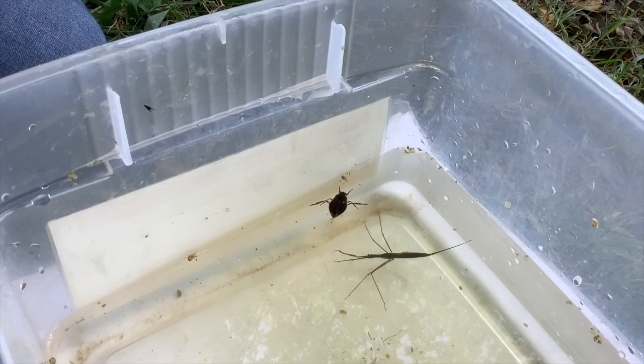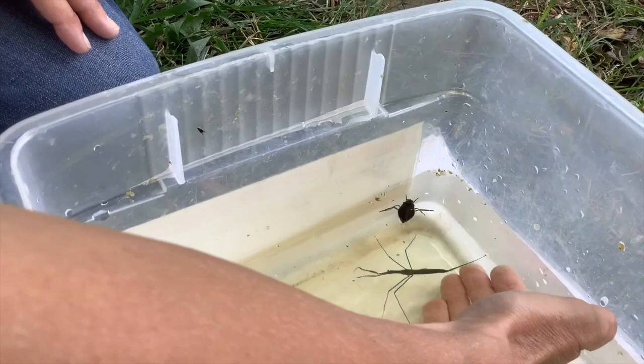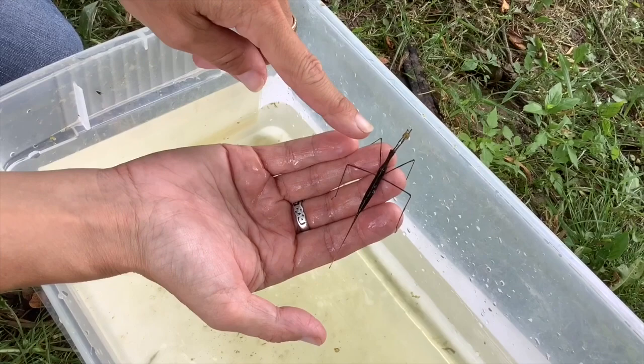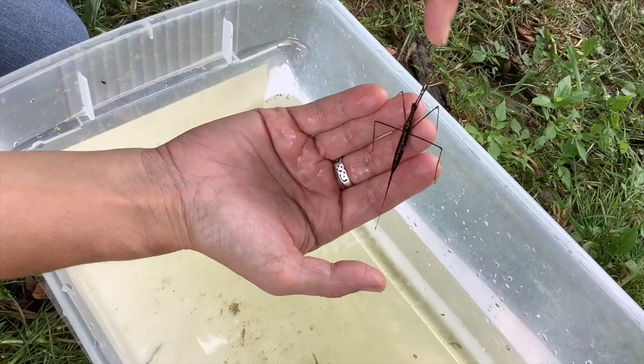I'm going to pick him up so you can see that he's not an animal to be scared of. They look a lot like the walking stick bugs, but he is an insect, and insects have got six legs. So he's got one, two, three, four, and these two things sticking out the front are number five and number six. But this is a water scorpion — it's a great animal to find. It's cool.